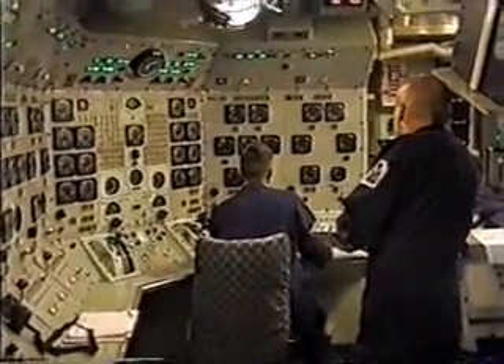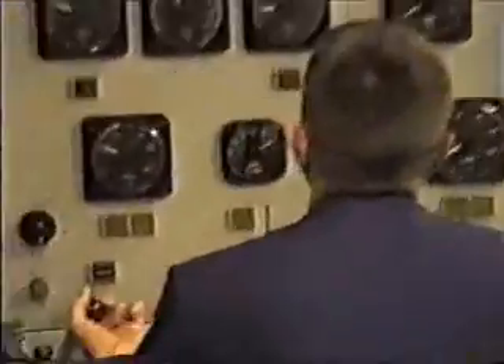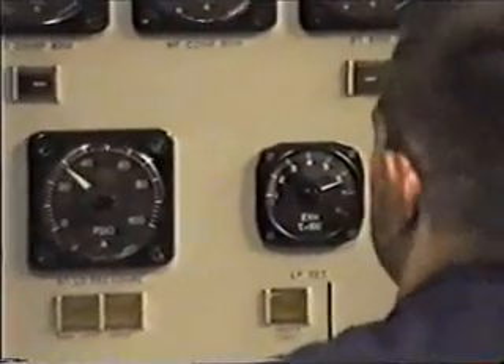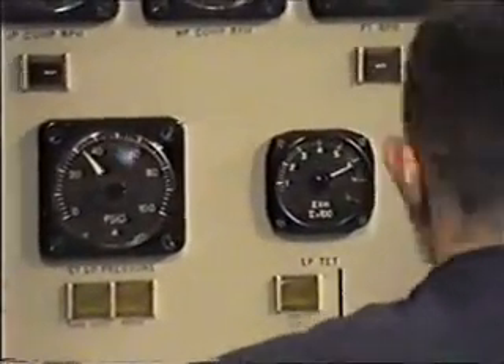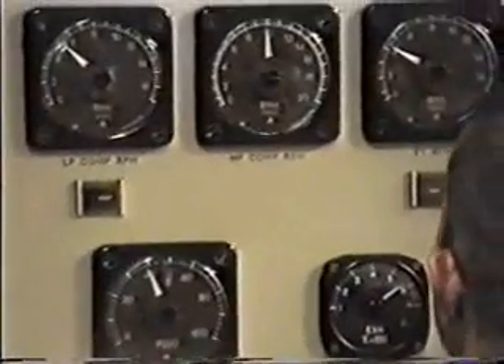TT rises. Max TT. 640. On the start of time. 640.